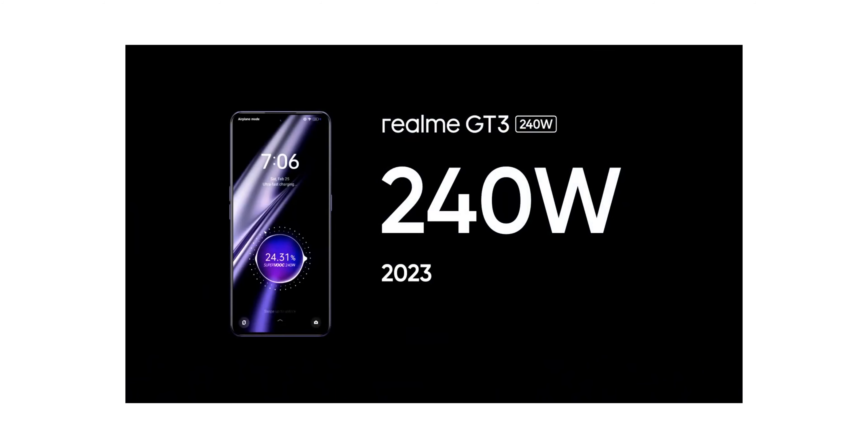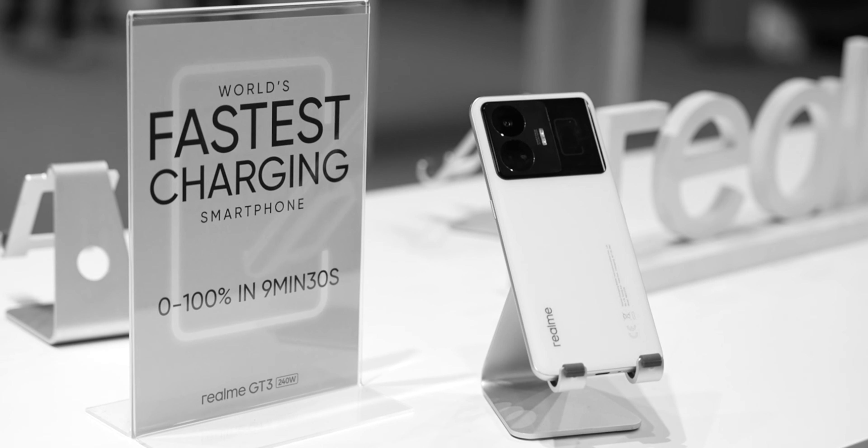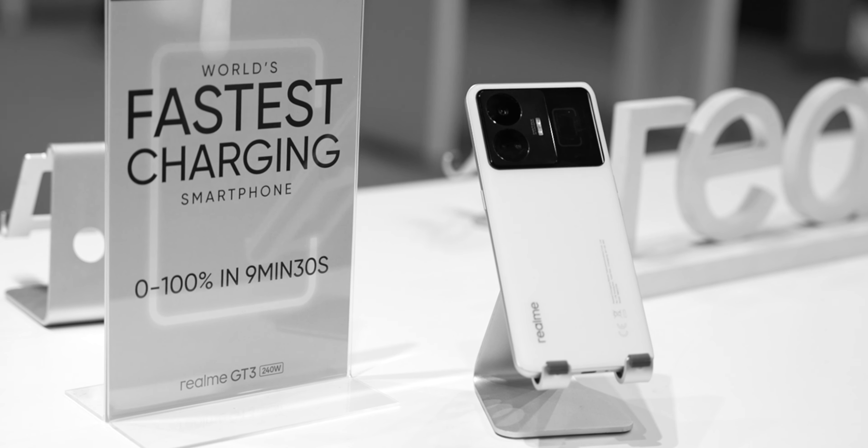The moment the Realme GT3 launched with 240W, Redmi leaks are already out saying we're going to get a Redmi Note series phone at 300W charging speeds. Charging speeds are just going bonkers. It feels like a vanity metric to me personally — a rat race to go at faster charging speeds instead of bringing better battery technologies themselves. What do you guys think? Let me know in the comments below.